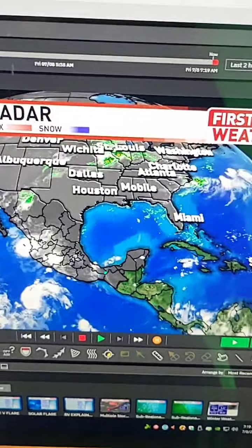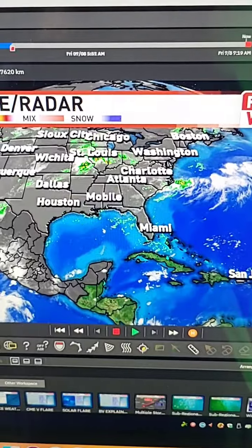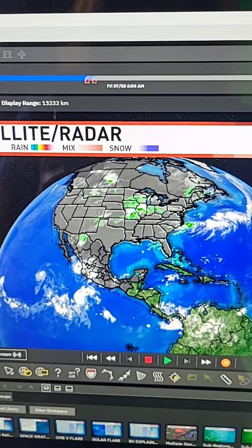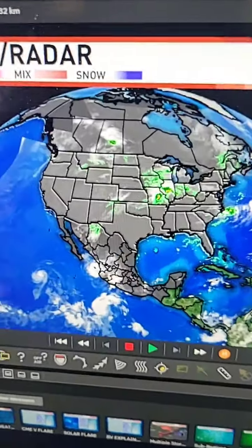Otherwise, everywhere else has not been hit yet. So far, so good — nothing developing at the moment coming toward land. That's usually my goal here, to be able to share good news. It doesn't always happen, so either way it's best to be prepared and not scared.